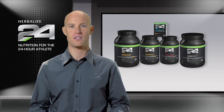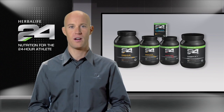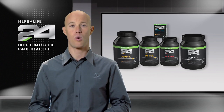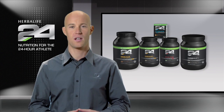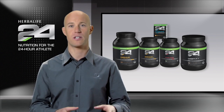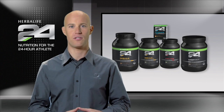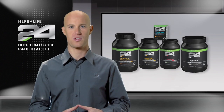Herbalife 24 is a comprehensive performance nutrition program designed to meet the needs of athletes 24 hours a day. The cornerstone to any athlete's performance is what he or she consumes during training and competition, where they can burn massive amounts of calories and have a huge need for nutritional support.